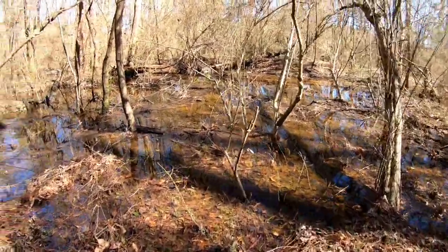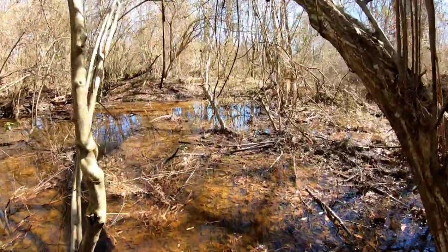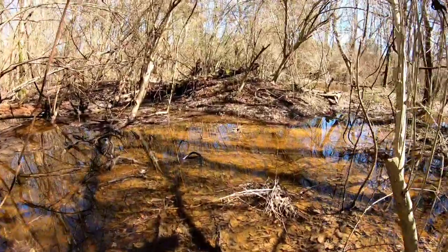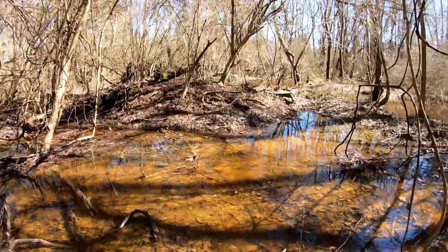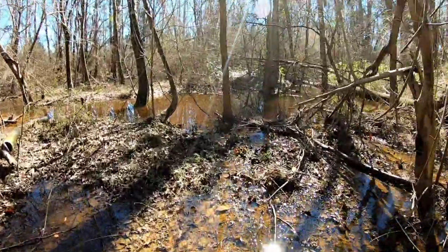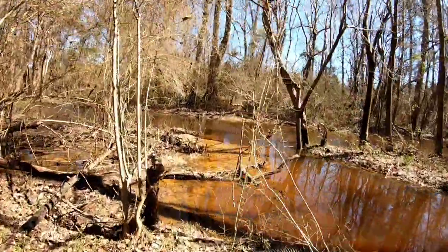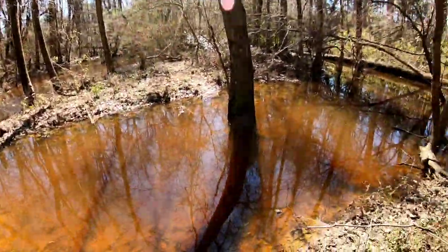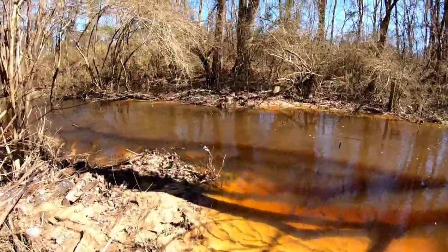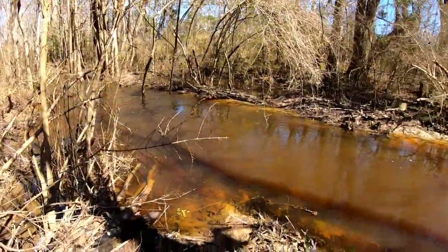I'm walking right here literally beside my house to check out the water today. And as you can see, it has receded some. I'm not going in the back, but I just wanted to see where the water was here. The creek is over here, of course. But it's starting to only be in the banks now, so it's dropping pretty good.